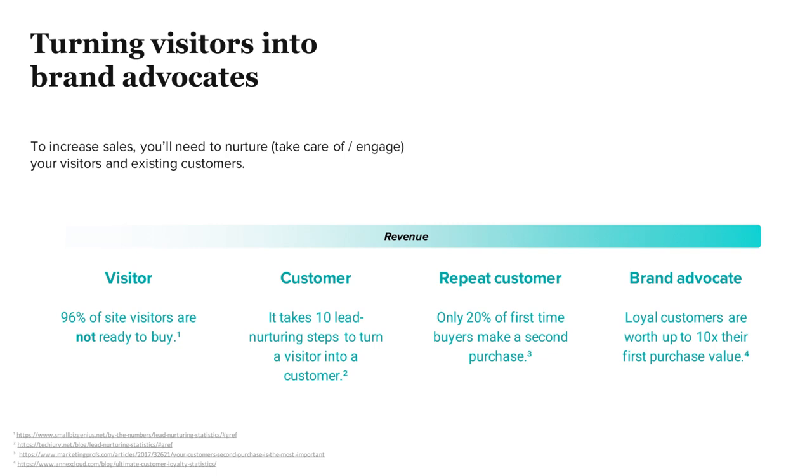Obviously, as an e-commerce shop, that's what your goal is — to get more revenue, bigger profits. To turn a visitor on your store all the way into a brand advocate, there are several steps. Everyone starts as a visitor. Approximately 96% of people that visit your site are not ready to buy today.